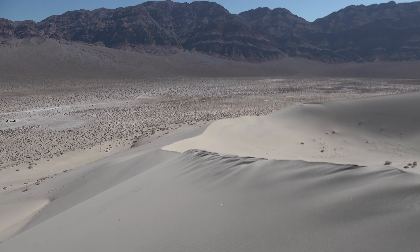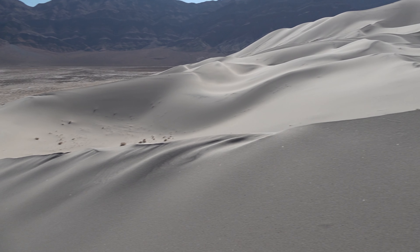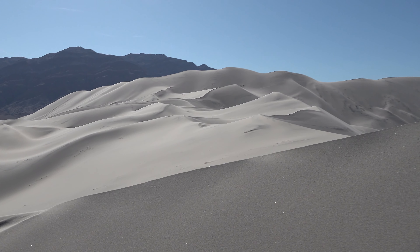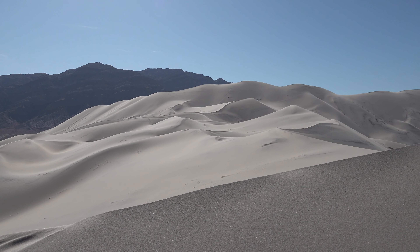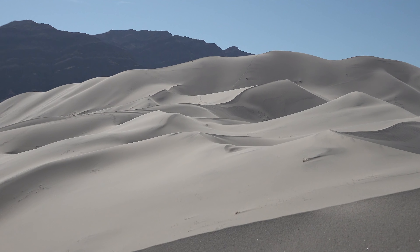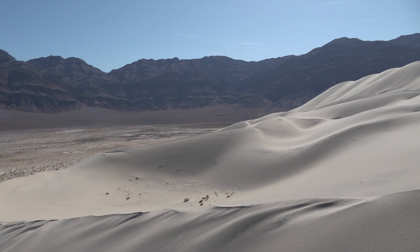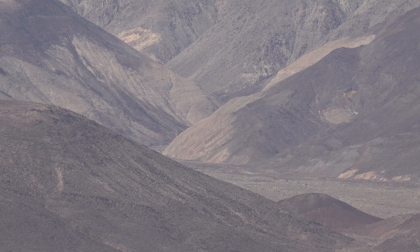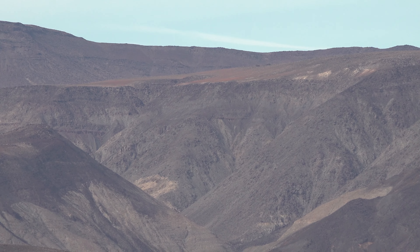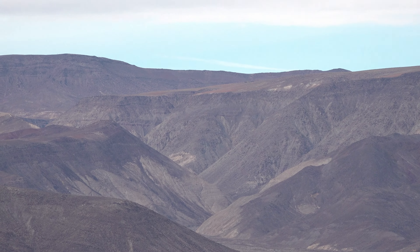This is not an easy hike — it's going to give you a workout. Look at what's on the other side. Here's a different angle you've probably never seen before of Star Wars Canyon. This is the exit right there into Panamint Valley, dead center.